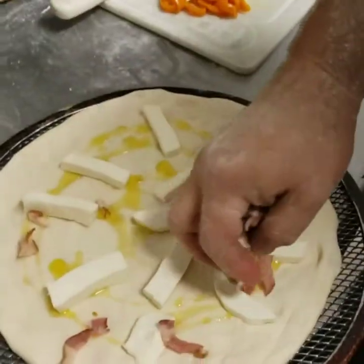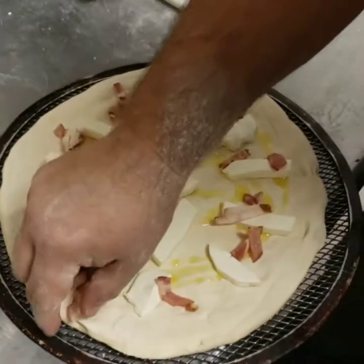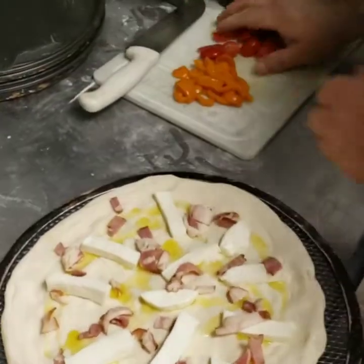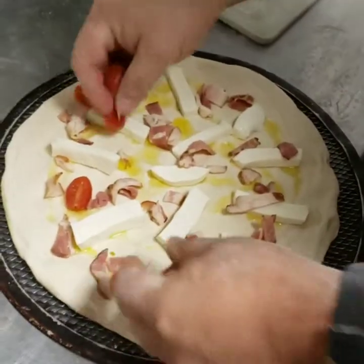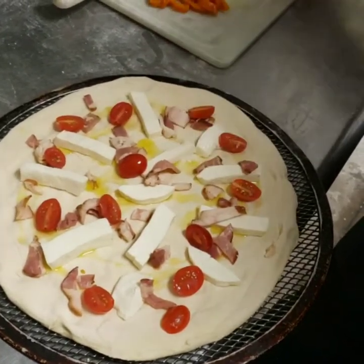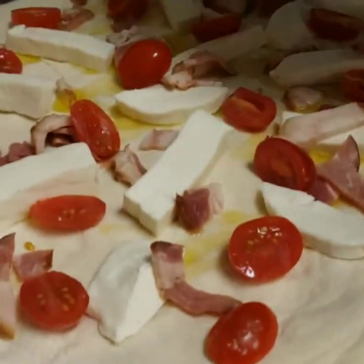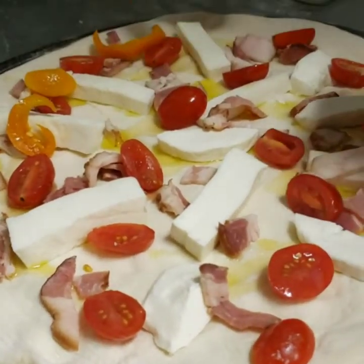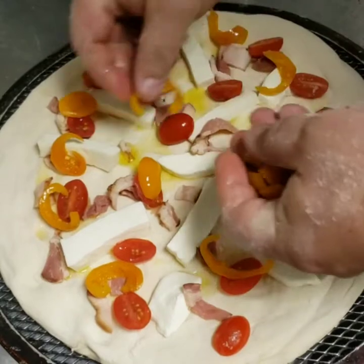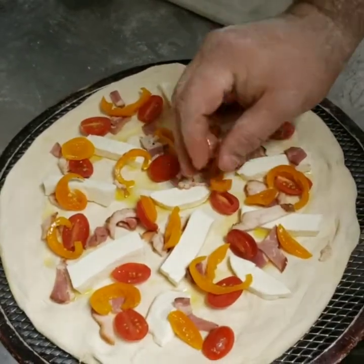We're making the ramp pizza — just testing this out, so we might have to change something. This is our smoked bacon — it's so good. Then some tomatoes, and we have some pepper juice we're going to throw on here. These are the golden ones; they're sweeter than the red ones. When it comes out we'll put the ramp pesto on there.